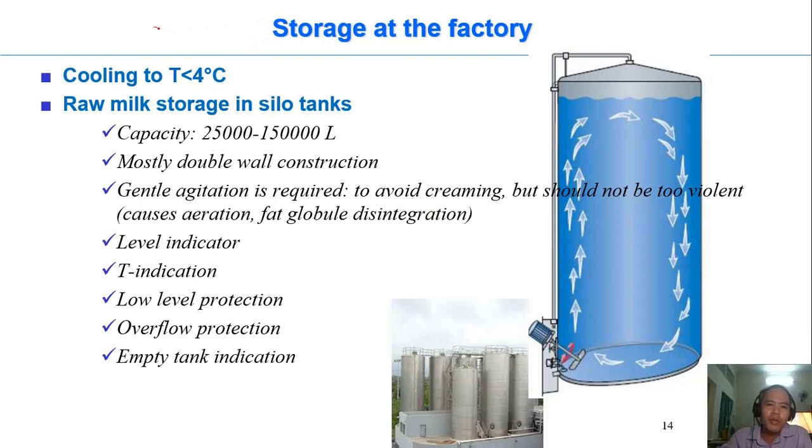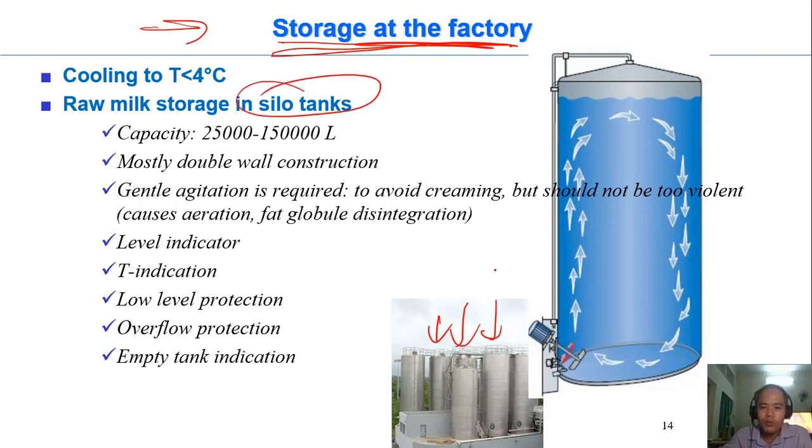When the milk is received into the factory, it is stored in silo tanks for a while before processing. If you go to Binh Duong province, for example, and visit the Vinamilk factory, you may see a number of very tall silo tanks with a large capacity — for example, 25 tonnes per silo tank. Each tank has a double jacket with cold water on the outside, a rotator, and several sensors to measure temperature and check the milk level, ensuring the whole tank is at a homogeneous temperature.